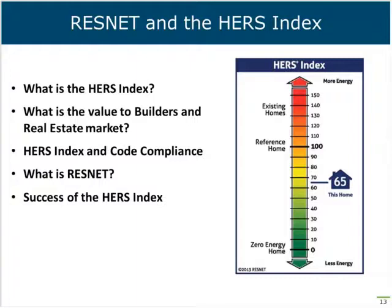Utility programs offer rebates based on a minimum HERS index — the better the HERS index, the better the rebate. Real estate agents can use the HERS index in their marketing materials. It's now part of the PITI — Principal, Interest, Taxes, and Insurance — adding E for energy efficiency, where that adds to the overall value of the home. The appraisal market is getting into recognizing the HERS index because the home can now appraise better based on a lower HERS index.